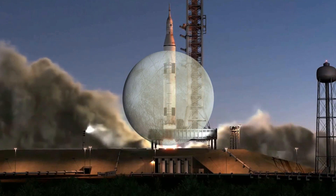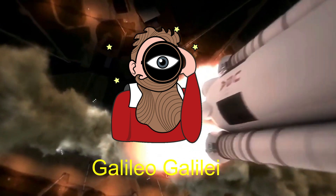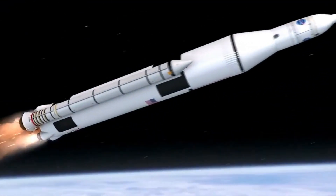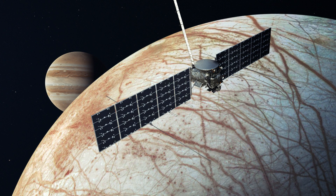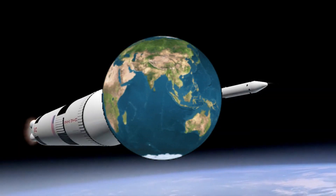Europa, discovered in 1610 by Italian astronomer Galileo Galilei, is one of the most promising places in the solar system to search for life beyond Earth, according to scientists. With Europa Clipper, NASA will finally be able to take a closer look at this fascinating world.